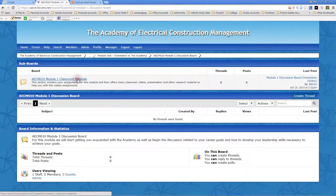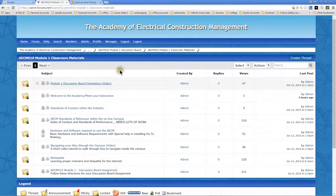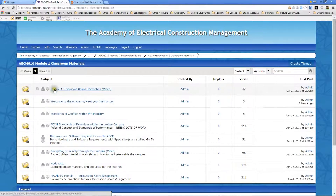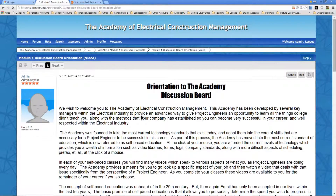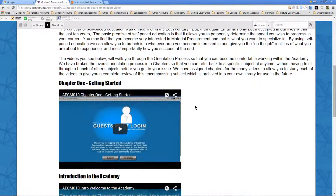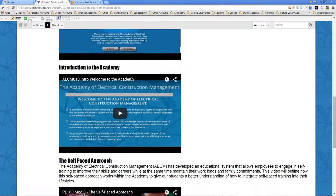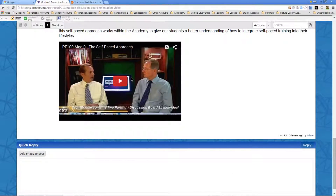We'll start with the classroom materials, and there we are — Module One discussion board orientation. This is where the video you're watching right now is also contained, so when you come in here this is the original orientation to this board. You can see 'Getting Started' right there — that's this video you're watching right now. As we get further into it, there will be more videos below, including more detail on the self-paced approach.